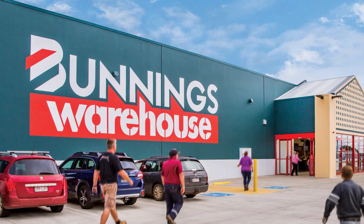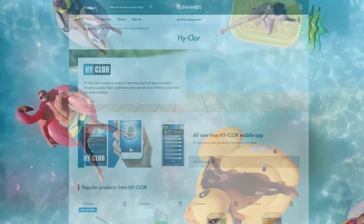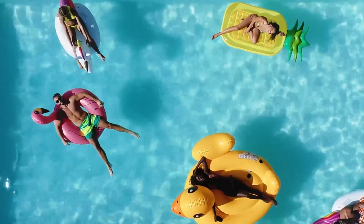Why have someone do it for you when Highclaw makes it easy to do it yourself? Find Highclaw products exclusively at your local Bunnings Warehouse and enjoy a sparkling, clean pool all year round. DIY Pool Care Made Easy – Highclaw.